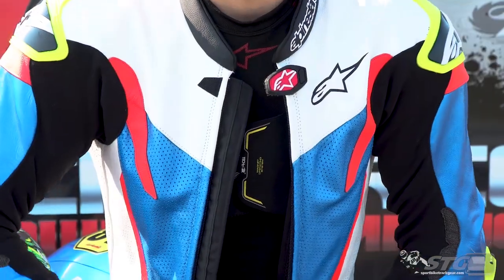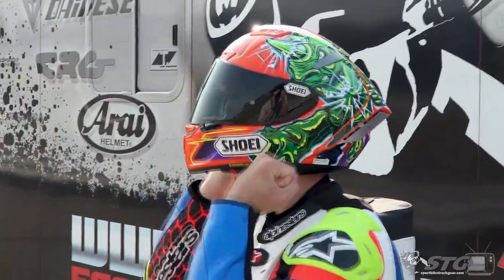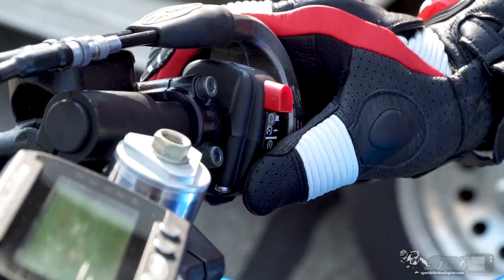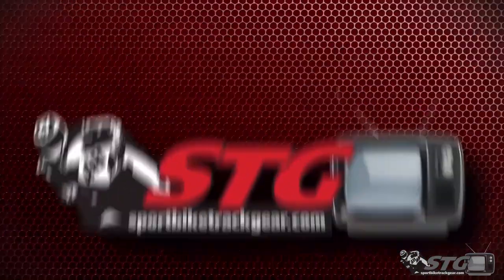Hey, I'm Brian Vance from SportbikeTrackgear.com. Today we're going to do a breakdown on the all-new Alpinestars Ageless riding hoodie.